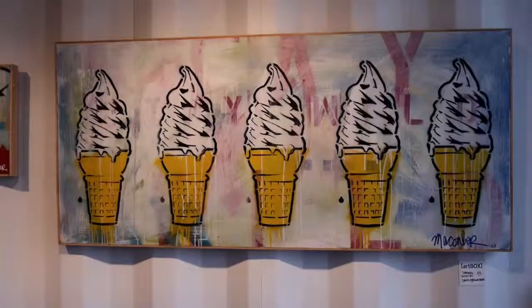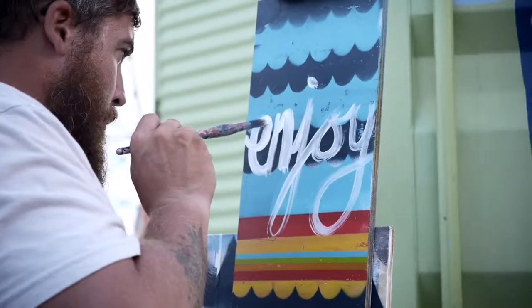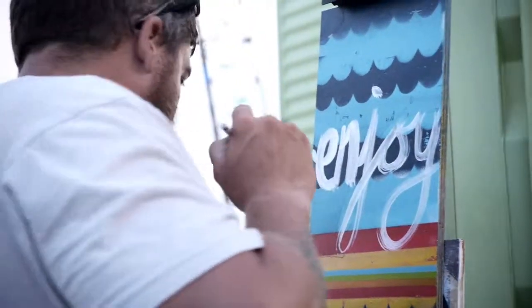We also have a gallery, we have a gift shop, we have a museum area. The Art Box is an oasis in Wildwood, just on the boardwalk here, and it's a celebration of the art and culture of Wildwood and of the seashore — a kind of living, breathing art that you can experience.